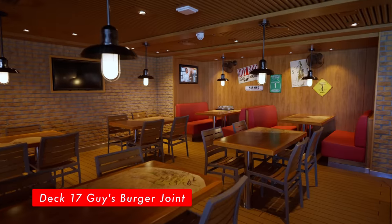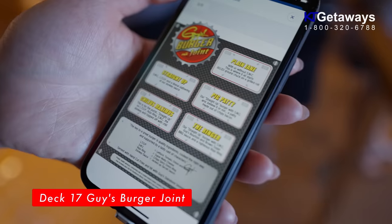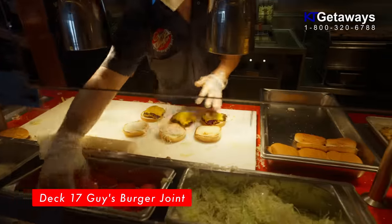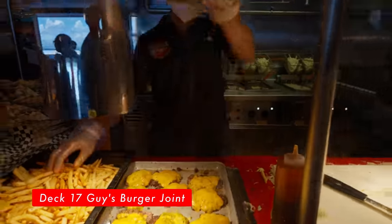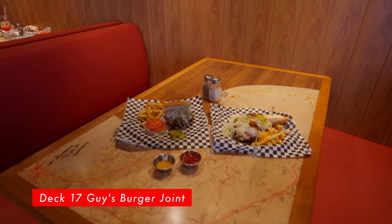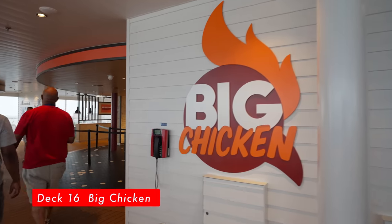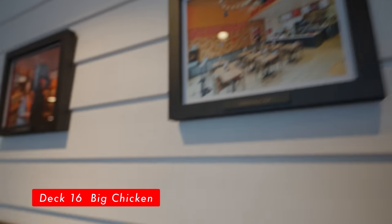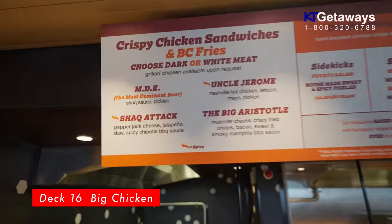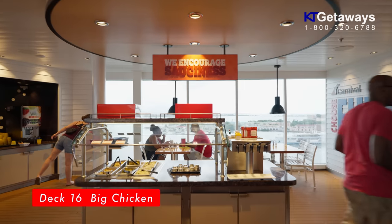Guy's Burger Joint, located on Deck 17 Midship. Take a big juicy bite of the best burger at sea, brought to you by celebrity chef Guy Fieri. Open from 11:30 AM to 6 PM. In my opinion, the burgers served here are definitely better than average. Good job, Guy Fieri! Big Chicken, located on Deck 16. Opens from 11:30 AM to 5 PM. Step up to the counter for lunch and walk away with your choice of chicken sandwich, crispy chicken strips or juicy fried chicken baskets. We really enjoyed the fries at Big Chicken.